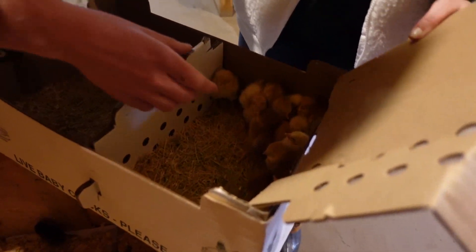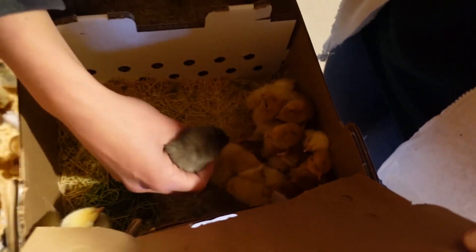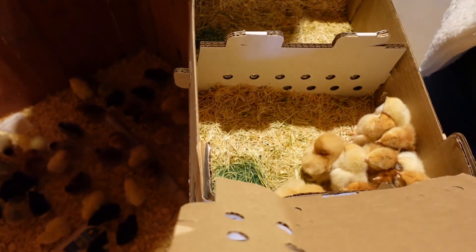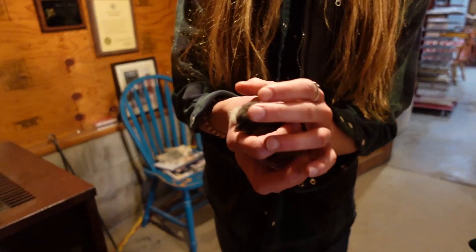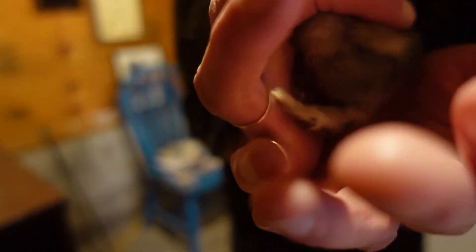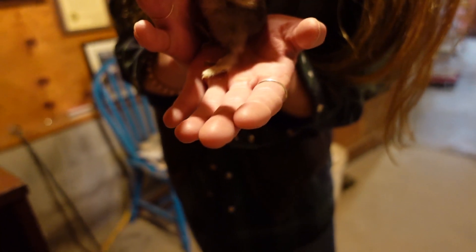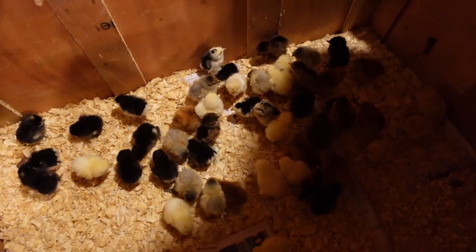I think this is the surprise chick — look at his fuzzy feet! Oh my god, look at him. So with every chick delivery you get a surprise chick where they send you a different variety, and I think this guy's it because he's so fuzzy. Look at his feet! And his wings look fluffier too — so cute. He was the only grey one in this box.